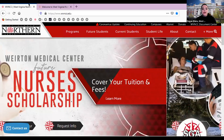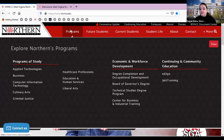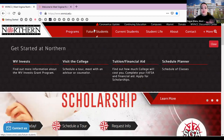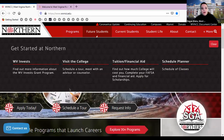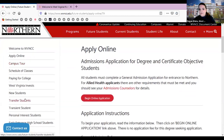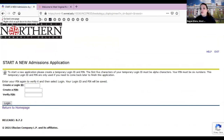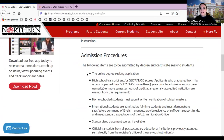Our website is wvncc.edu, where you'll find all our programs of study. You can see the West Virginia Invest link, tuition, and financial aid information. To apply, click 'Apply Today' for our free online admissions application — just click 'Begin Online Application' for first-time user account creation and you're on your way. All admissions criteria are listed below that.